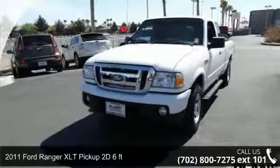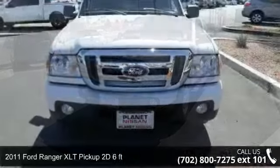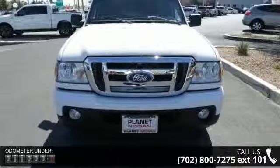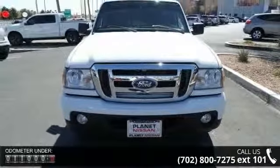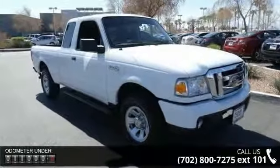Imagine yourself in this 2011 Ford Ranger. If you are looking for an automobile with great features, look no further. This vehicle comes with a reliable six-cylinder engine, connected to a smooth-shifting automatic transmission.